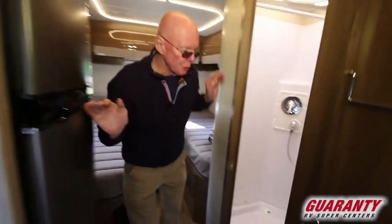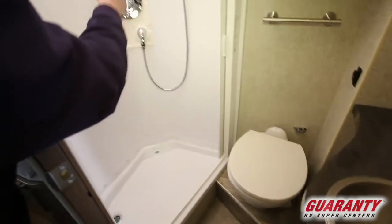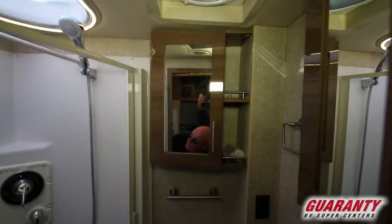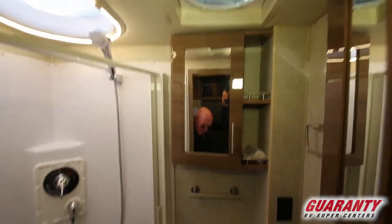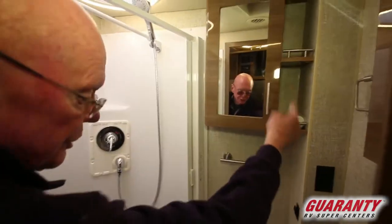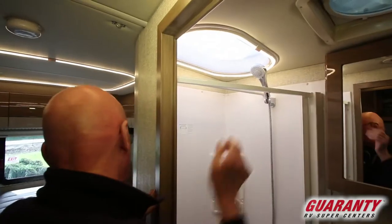Right across from the refrigerator we have the lav area. Generous size shower, detachable closet rod. Nice touch on this lighting system — see how I can dim that. Ceramic water closet, more storage down below, nice medicine chest here. Nice little alcove there. Dedicated heat and air conditioning, high capacity attic fan right there.